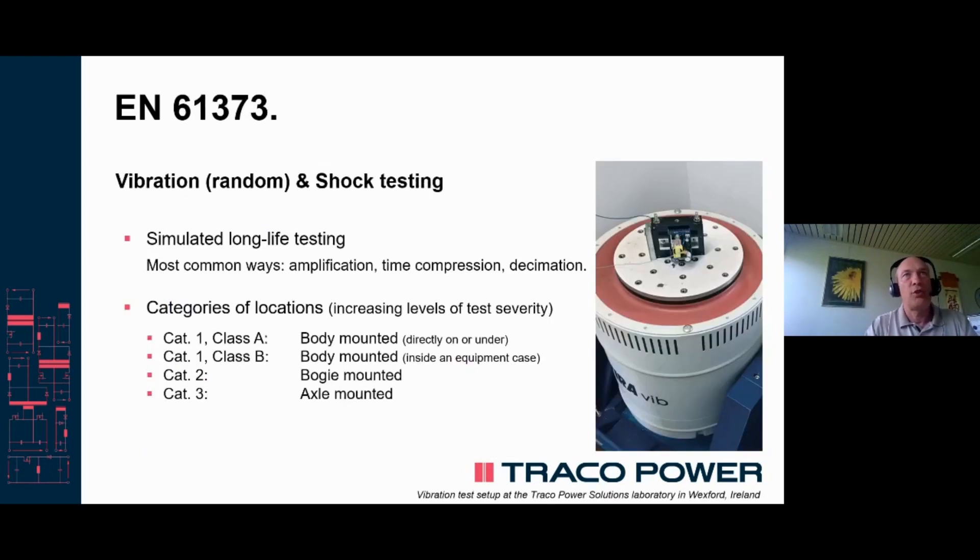Vibration and shock testing are mechanical tests which simulate long-life use in the application. The tests are set up in such a way that by amplification, time compression, and decimation, a highly accelerated life test is possible, which should provide evidence that the device will survive for many years in a hostile environment.